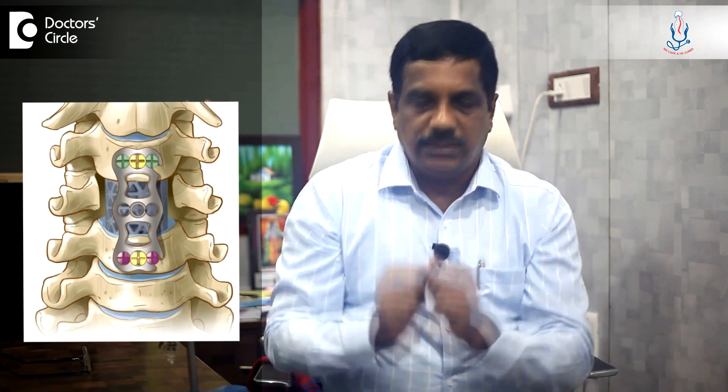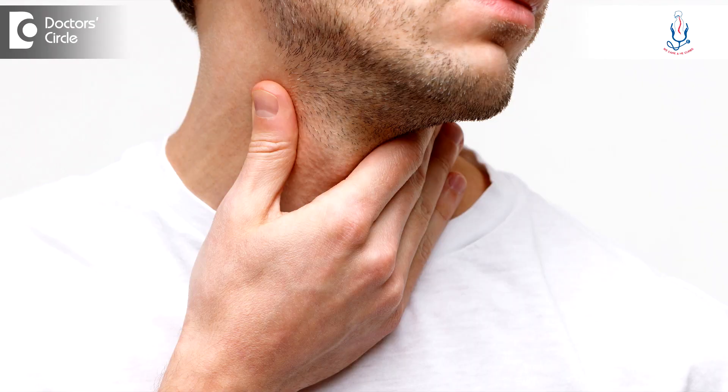Because we are operating just behind the food pipe and sometimes we keep implants — that is a plate and screws over the vertebral column — it can irritate the food pipe and produce difficulty in swallowing. This is called dysphagia. This is usually treated conservatively; over time it usually disappears. And if it is really problematic, then once the fusion occurs, we can go ahead and remove the implant and treat this dysphagia.